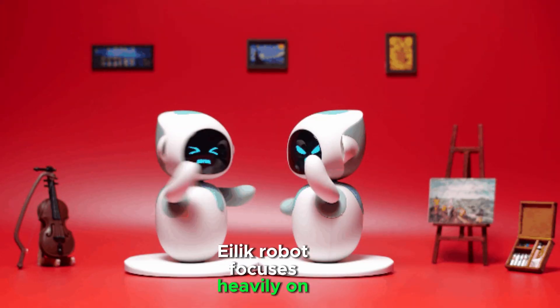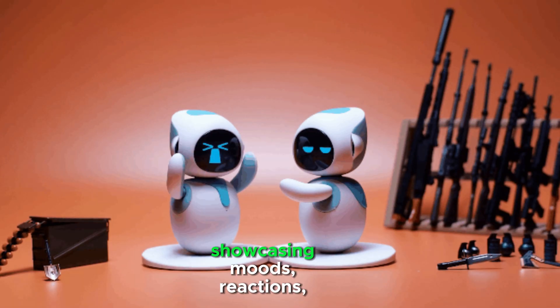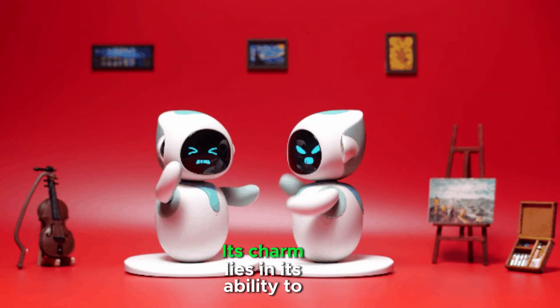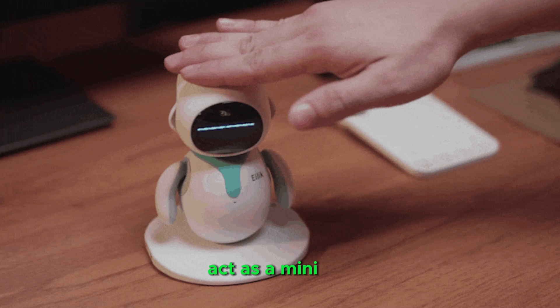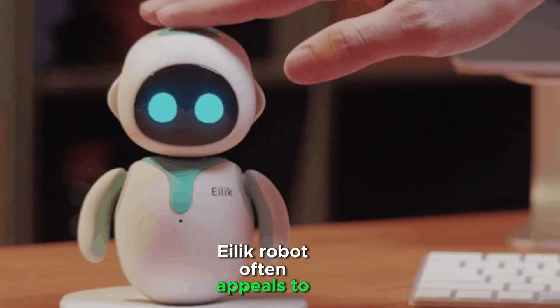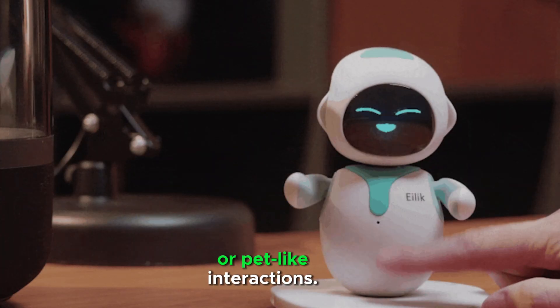Illic Robot focuses heavily on emotional interactions, showcasing moods, reactions, and playful behavior. Its charm lies in its ability to act as a mini living character on your desk. Illic Robot often appeals to those who enjoy animated or pet-like interactions.